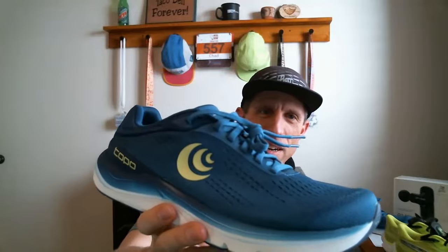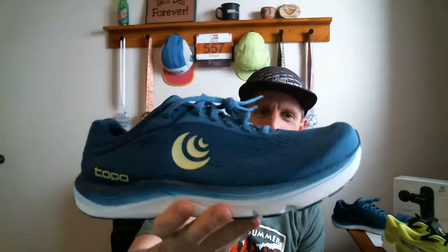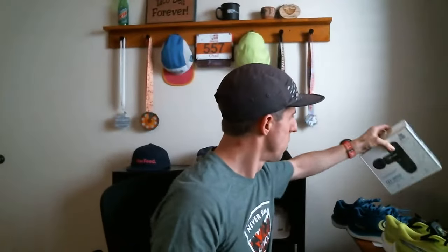I also opened last week the Topo Magnify 5, a new updated version of their road shoe said to compete against the Ultra Tauren series. I'm excited to put some miles in that. Full review after 50 miles on all of the gear — at least the shoes. Also from Bob and Brad, the Q2 Mini, so I'll be sharing a review on that as well. This will just be a raw live stream — I don't have any fancy software yet, so bear with me.